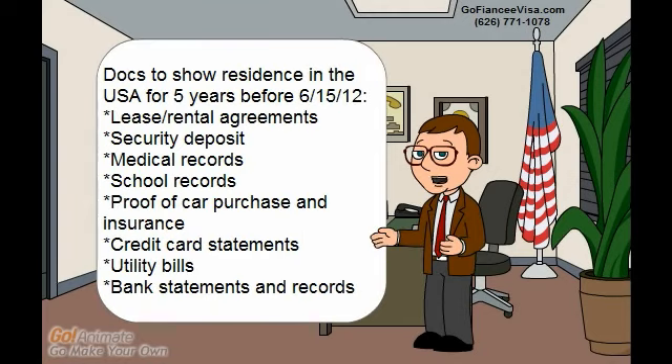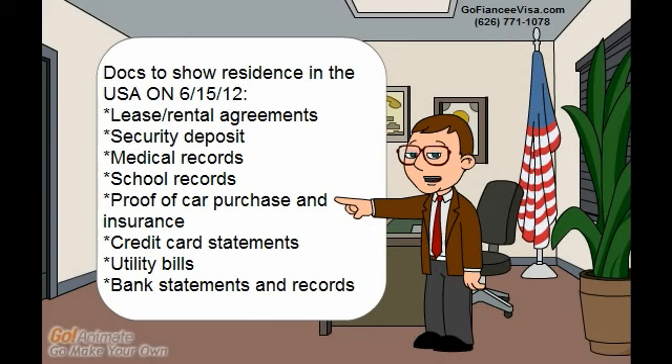The following documents can be submitted to show residence in the USA for a period of at least five years before June 15, 2012: lease or rental agreements, security deposits, medical records, school records, proof of car purchase and insurance, credit card statements, utility bills, and bank statements.